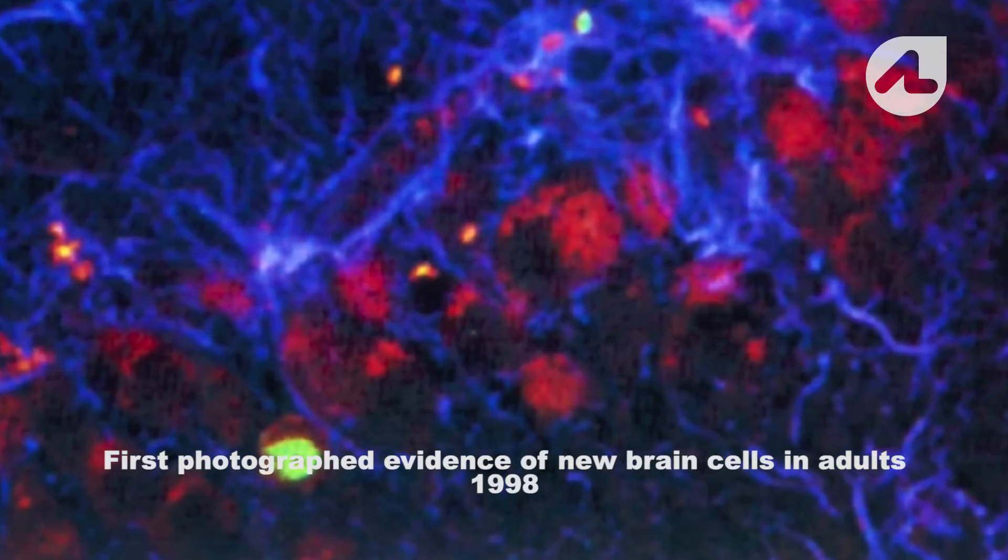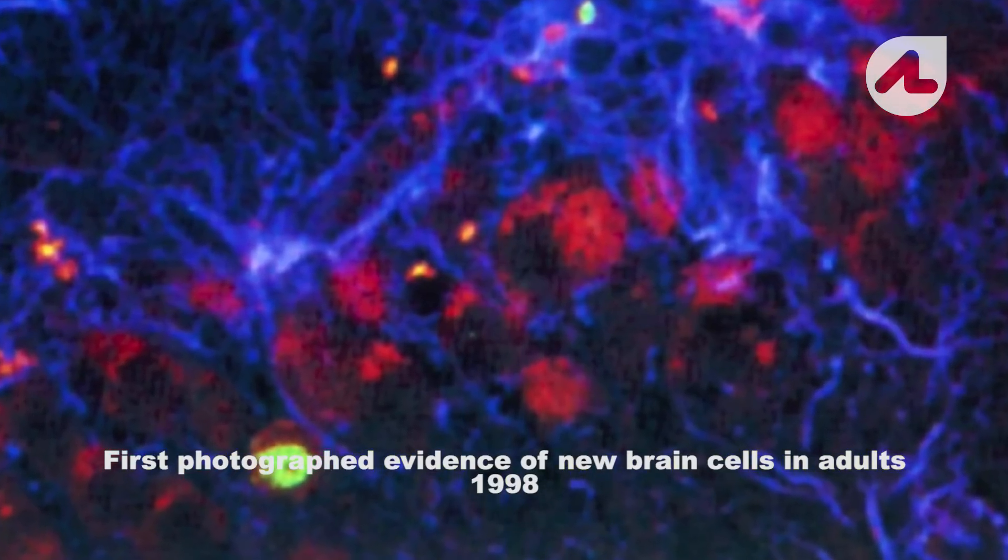Throughout the course of a lifetime, this plasticity actually helps to keep our brains healthy. Unfortunately, in the case of Alzheimer's disease or Parkinson's disease, this becomes a little — the plasticity is too little too late.